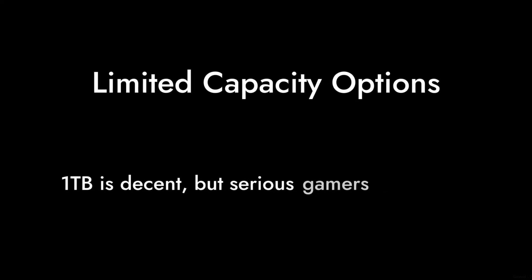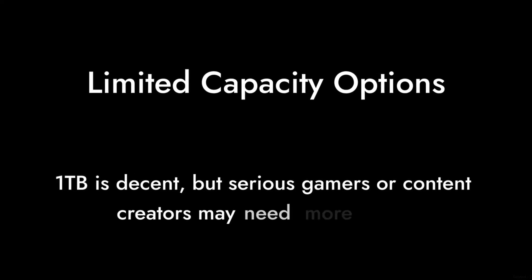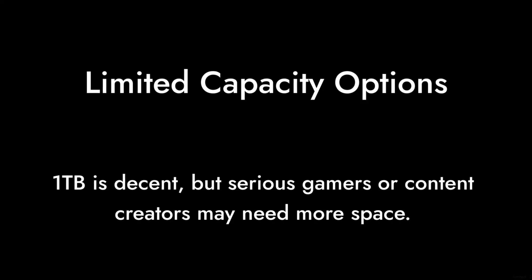Reason number 2: Limited capacity options. While 1TB is decent, for serious gamers or content creators, the lack of larger capacity options can be a deal breaker. You might find yourself needing more space sooner than expected.